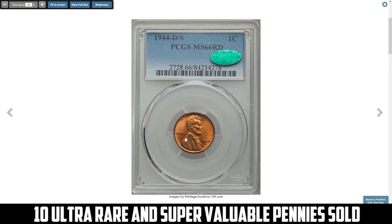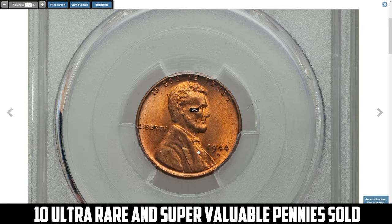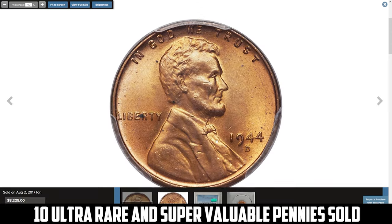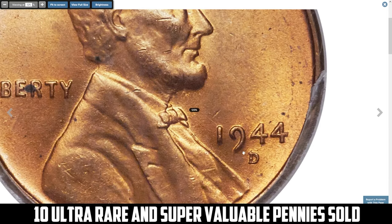The all-important S under type is plainly visible with magnification. It was sold for $8,225 at Heritage Auctions.